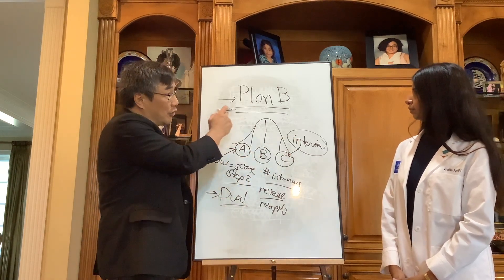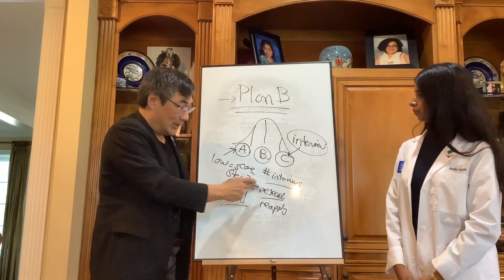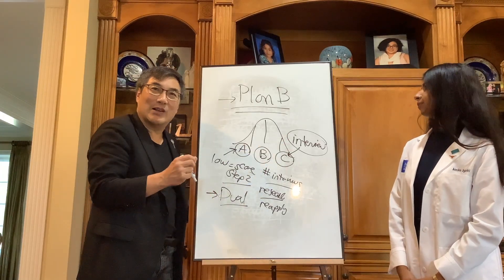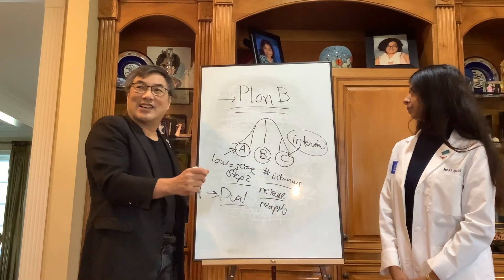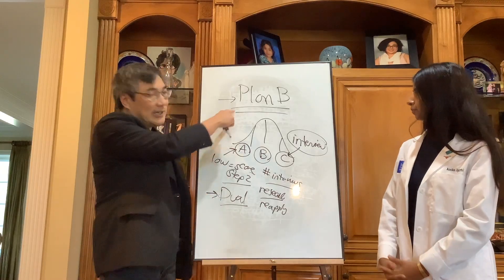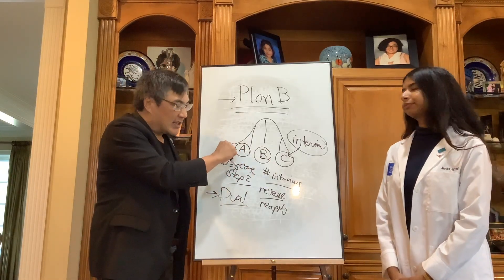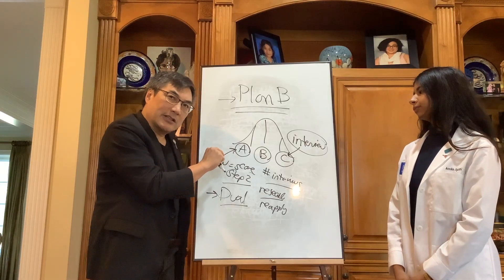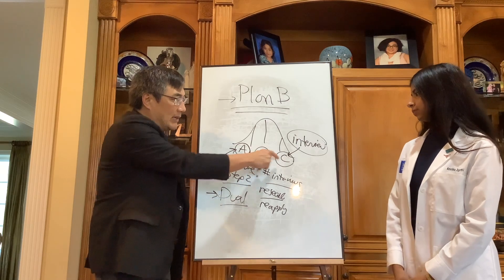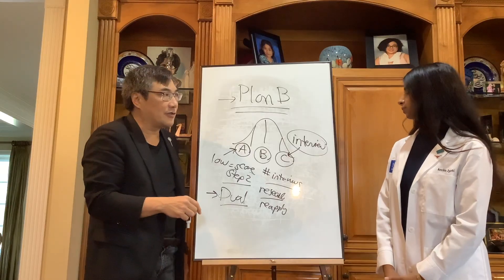Your Plan B depends on which tier you are. It could be dual apply. It could be research and reapply. Or it could be that you just need a little help presenting yourself and selling your product better. You need to have a Plan B no matter which tier you're in. But the amount of detail in your Plan B should be high for the lowest tier, medium for the middle tier, and for the top tier you have to have one, but it doesn't need to be as fully developed.